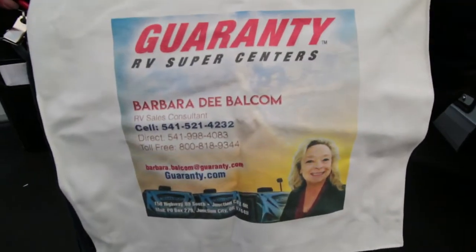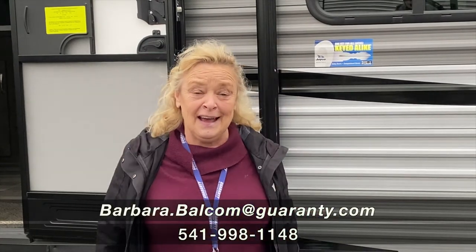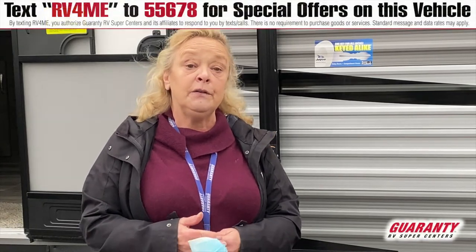I give everybody that I sell a trailer to one of these really nice canvas bags — they come in handy. I'm taking my mask off for you today; it feels good to get out of this thing every once in a while. My name is Barb, I work for Guaranty right here in Junction City, Oregon, just a little bit north of Eugene.